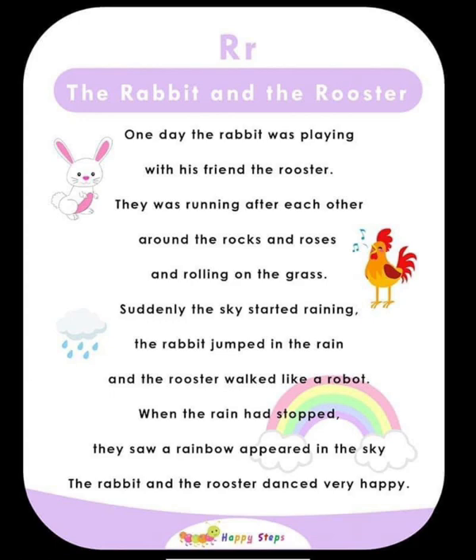R — The Rabbit and the Rooster. One day, the rabbit was playing with his friend the rooster. They were running after each other around the rocks and roses and rolling on the grass. Suddenly, the sky started raining. The rabbit jumped in the rain and the rooster walked like a robot. When the rain stopped, they saw a rainbow appear. The rabbit and the rooster danced very happily. For alphabet R: R, rabbit, rooster, roses, rolling, rain, rainbow.